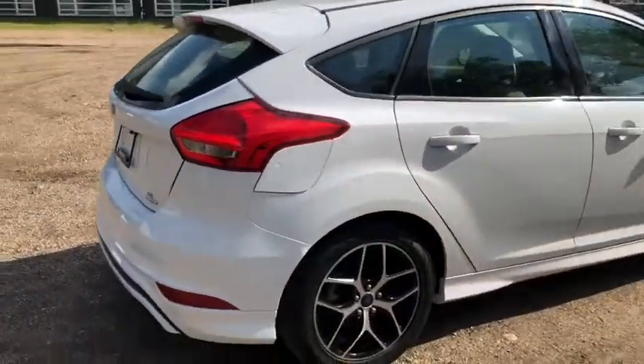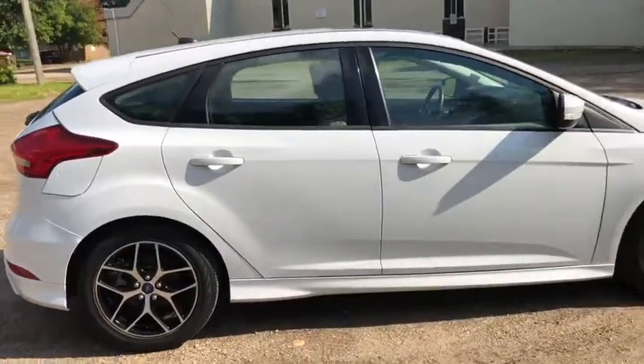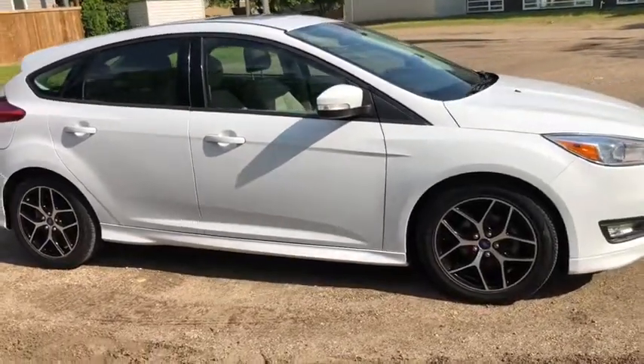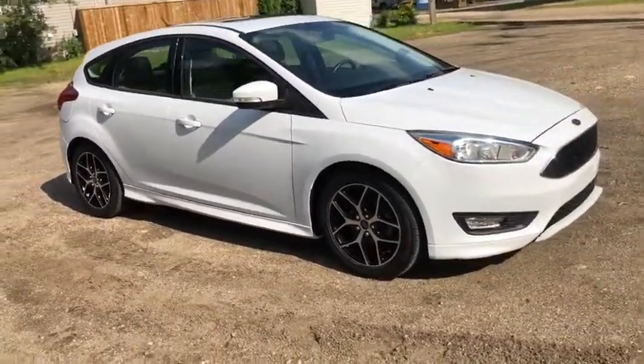Obviously not going to cover everything about this car in this short video, so if you have any further questions please get in touch with us at waterlooford.com, or stop by our dealership at 11420 107th Ave Northwest in Edmonton, Alberta.